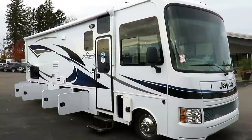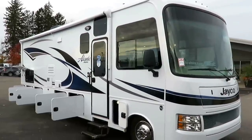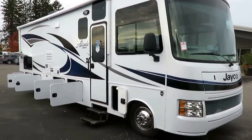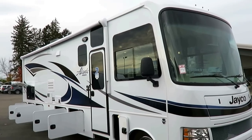Beautiful new Elante 31V with those gorgeous Jayco blue accents just rolled in here at Halod RV of Coldwater, Michigan. This is what I consider the core Class A floor plan — really where it all starts, and everything else is in some way or fashion just a derivative of this.